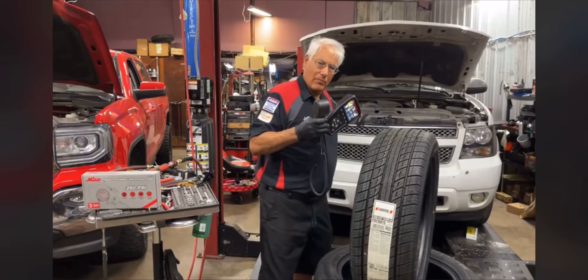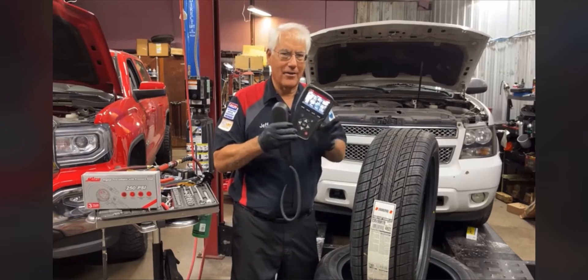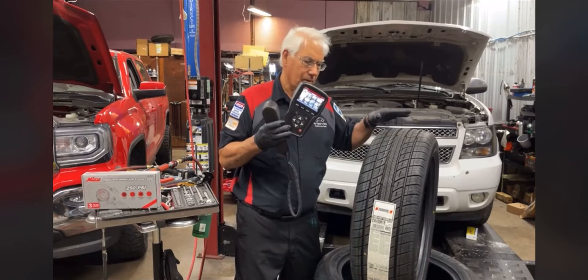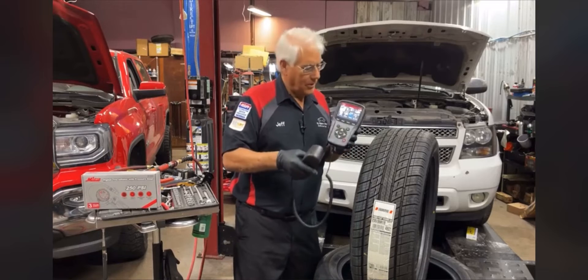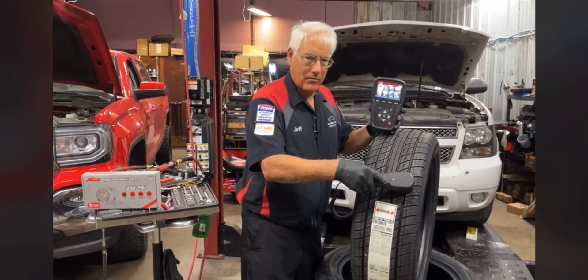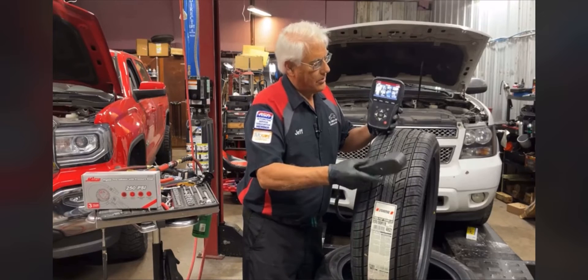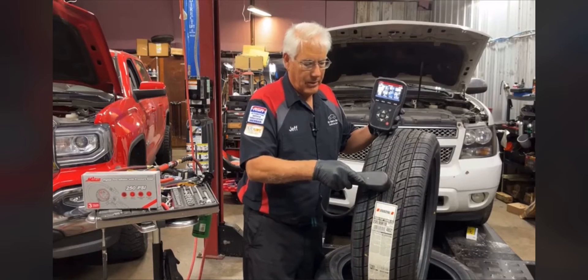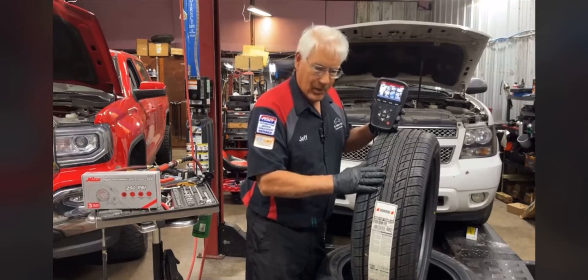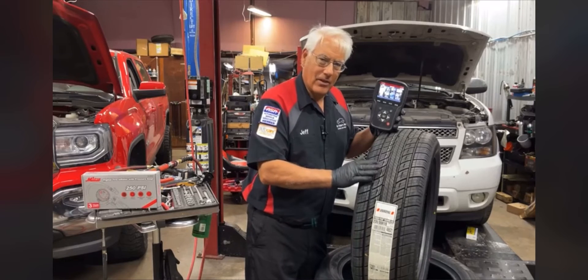If you don't tell the computer where the tires are after a rotation, the dash might show your left front tire is low when really it's the tire that's now on the back. We use this tool to tell the computer where the tires are so you're putting air in the right tire. With the tire tread depth gauge, every time we service your vehicle we go in and register and read the tread — reading on the outside, in the middle, and on the inside.